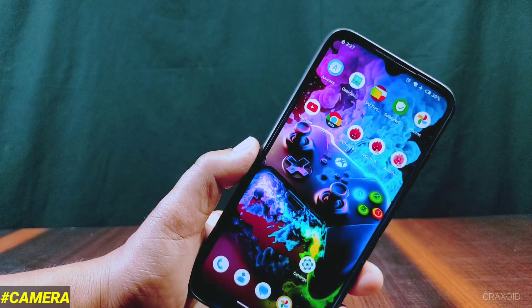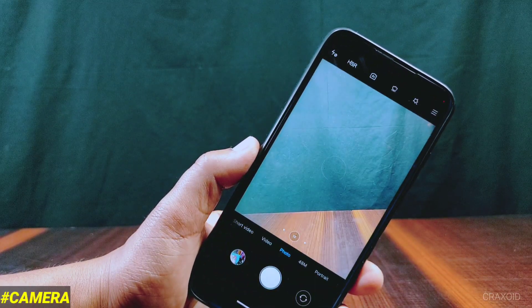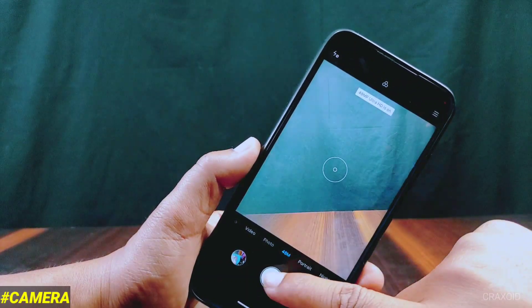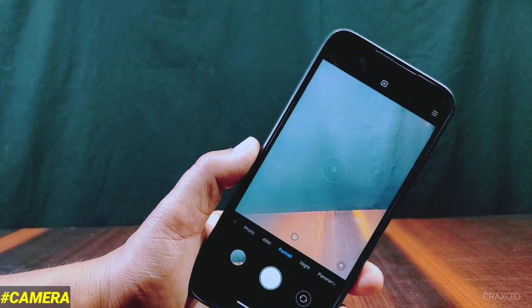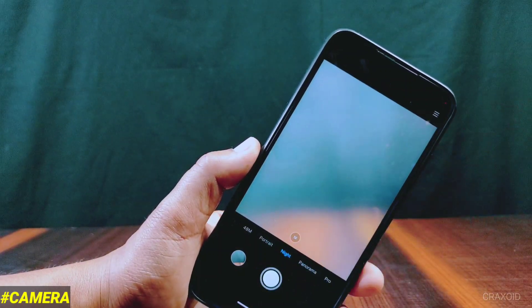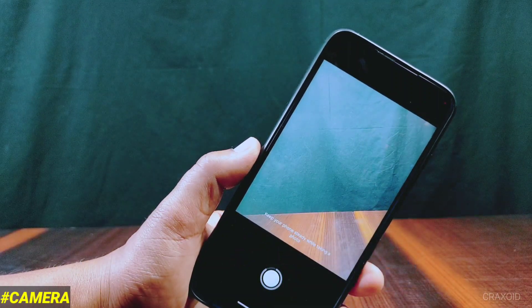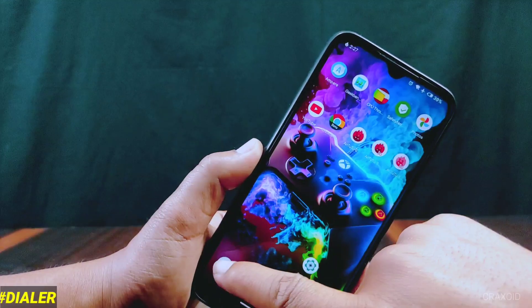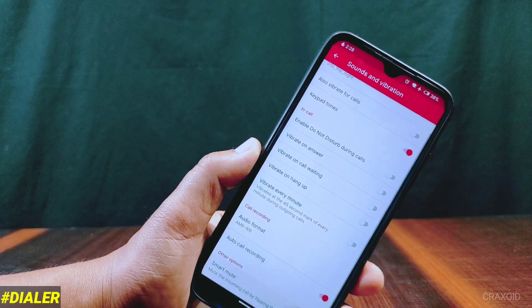Now let's check which camera is used in this ROM. It has Mi Camera, which is really a good thing. Even more, the 48 megapixel camera is working as mentioned in its changelog, and all features in this camera are working perfectly. Also, if you want to use Google Camera, GCam works without any error.